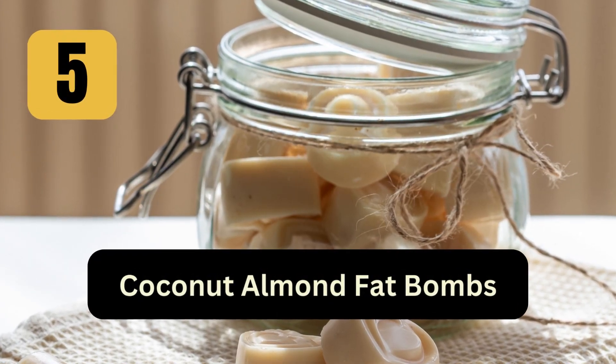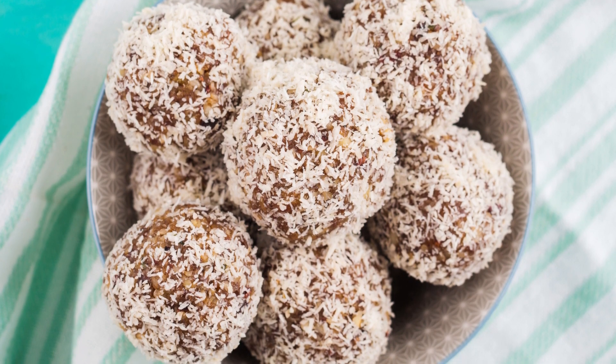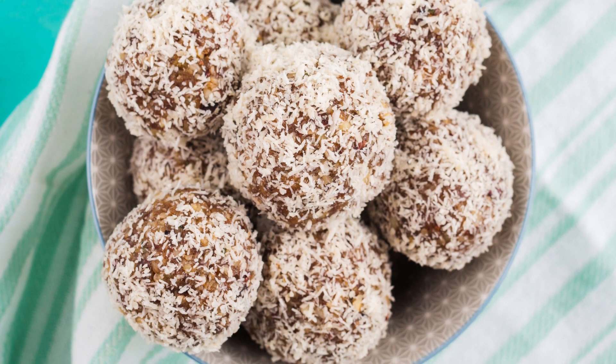5. Coconut Almond Fat Bombs: Mix shredded coconut, almond flour, melted coconut oil, and a keto sweetener. Shape into small balls and refrigerate until firm.